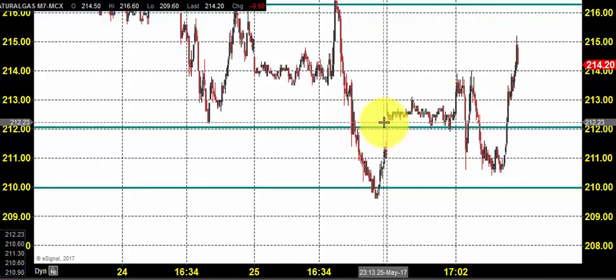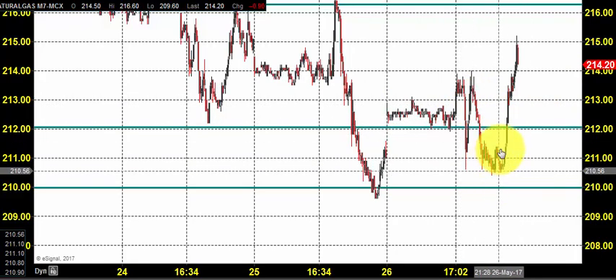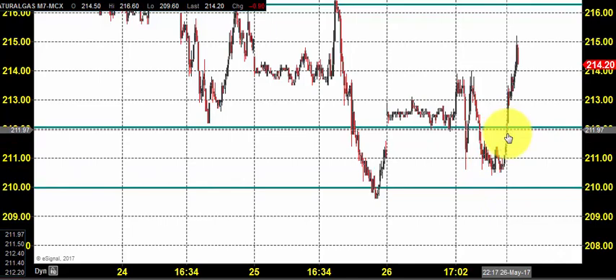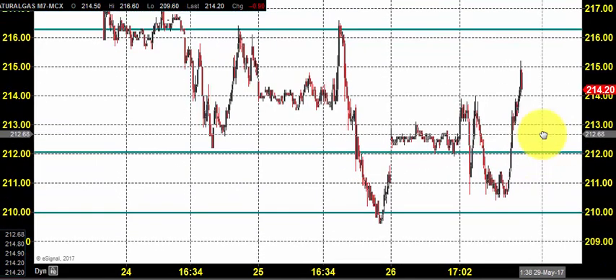On seeing the price action, it looks like a sideway consolidation. But we could see that the price is taking some support around 210 and 212. We had a detailed video presentation regarding the same on Friday.